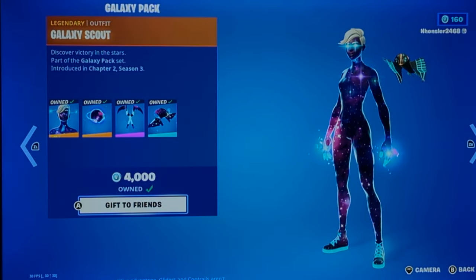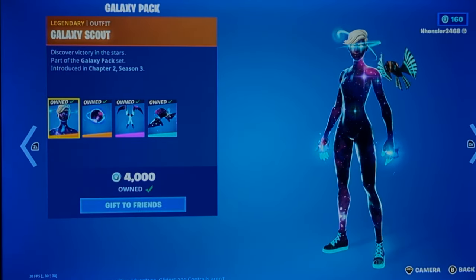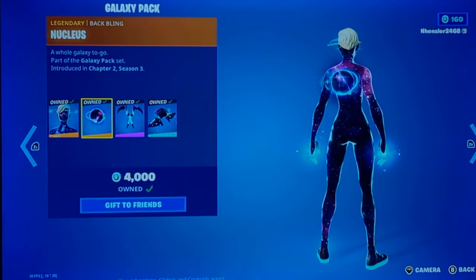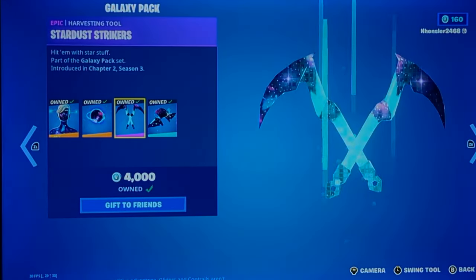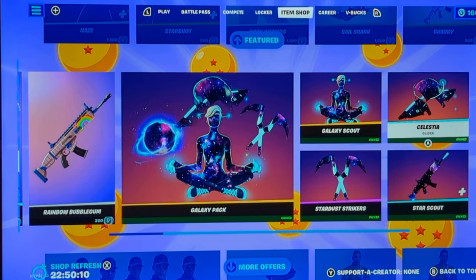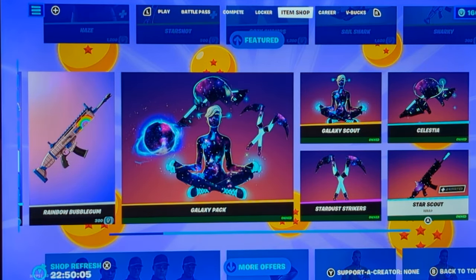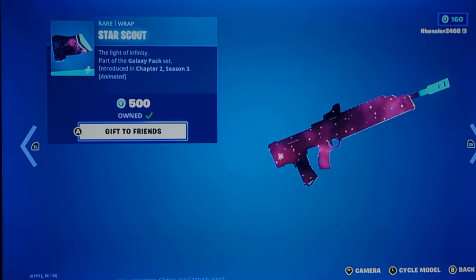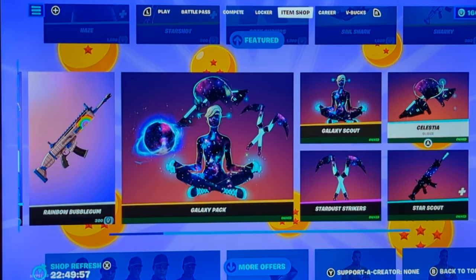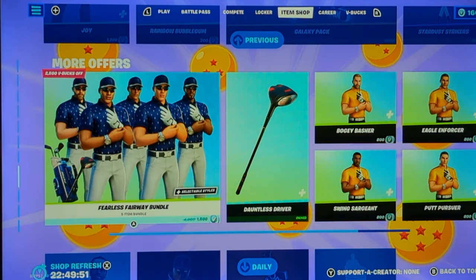The Galaxy pack is back. It may make you stick out like a sore thumb, but I'd say it's really good. Obviously the discount price is not showing since I already have it, but I'd say it's worth buying to a certain point. If you want to get something separately, I'd probably go with the pickaxe and the glider. The skin's alright, but as I said, it may make you stick out like a sore thumb. I'd suggest buying it.